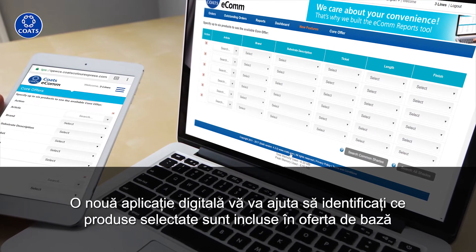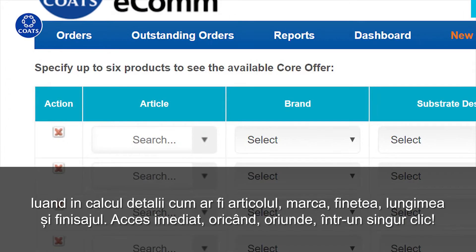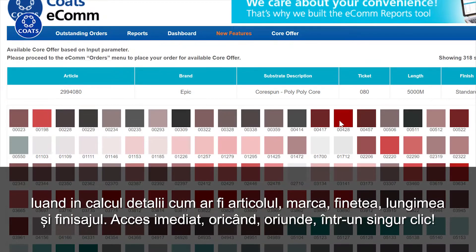A new digital app will help you to identify what selected products are included within the core offer, based on details like article, brand, ticket, length and finish.